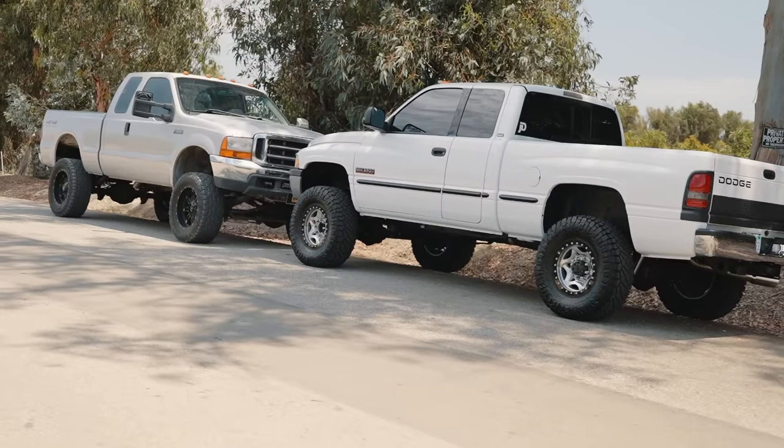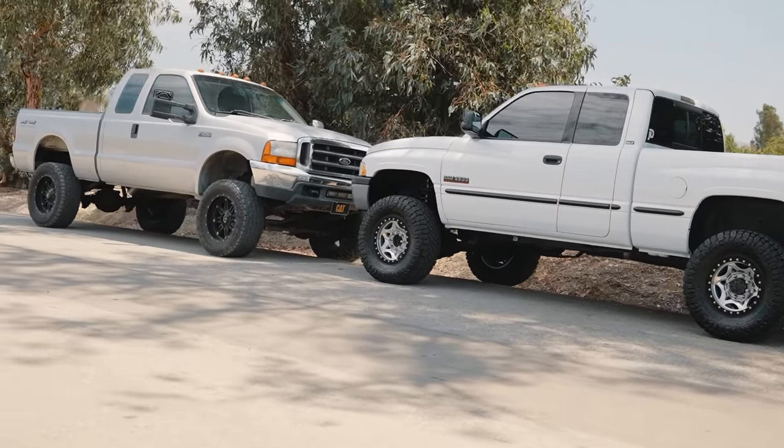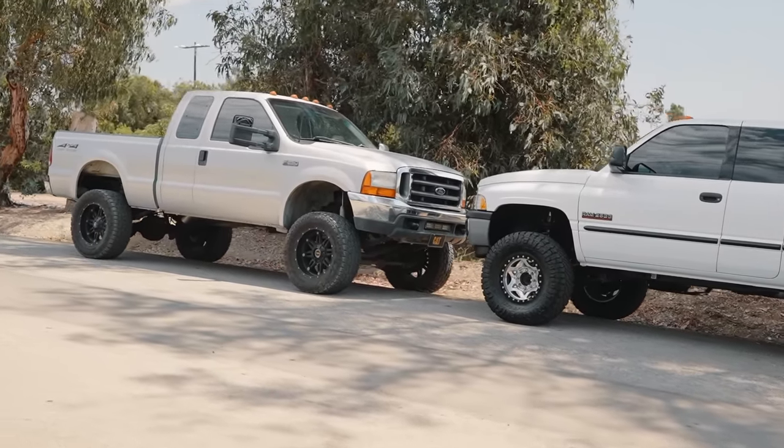Liam has owned his truck for just over 10 years, and I've owned mine for about a year, so we've got decent experience between us. I'm kind of biased towards the Cummins trucks and Liam is definitely a Ford guy through and through, so I wanted to get his honest opinion on both trucks — that's why I brought him on for this video.